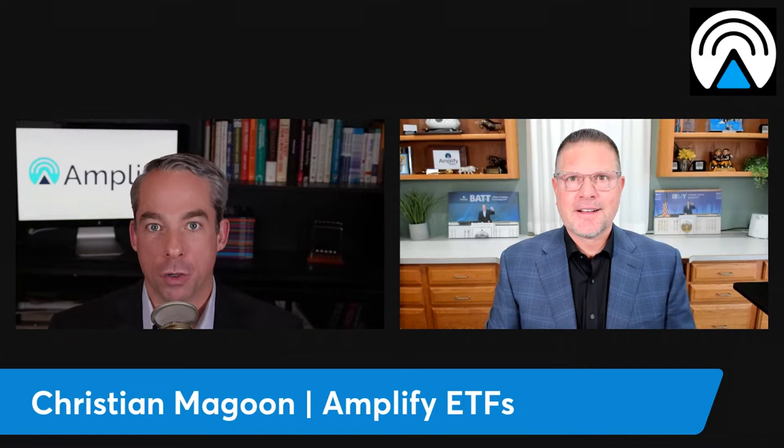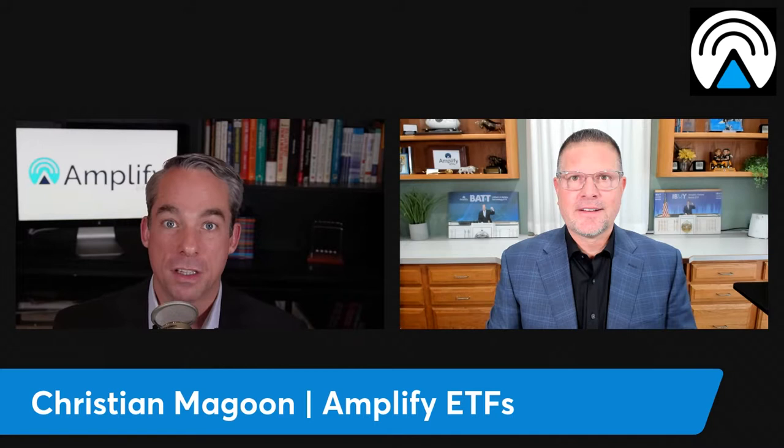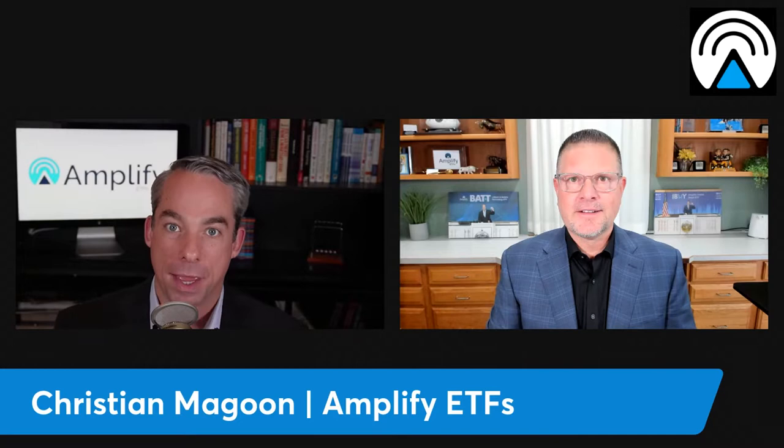The Black Swan suite of funds from Amplify ETFs provides unique exposure to ETFs that could provide some diversification and risk mitigation. In this video, Amplify ETF CEO Christian Magoon is going to help us explain how they work.